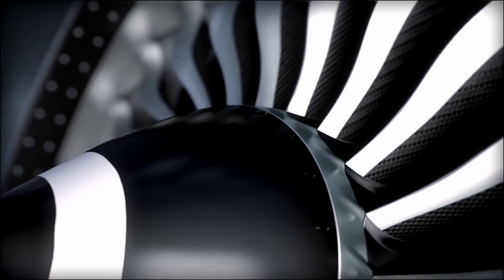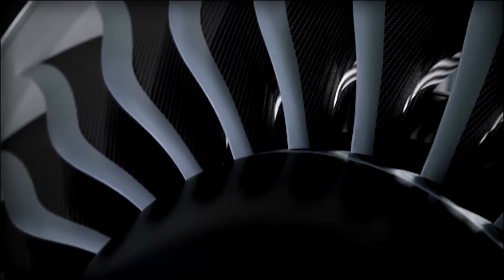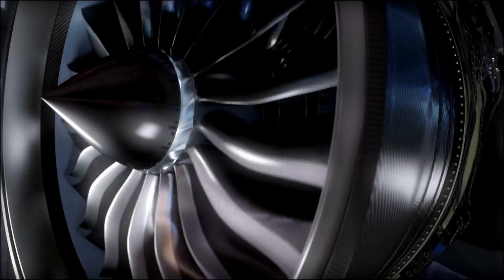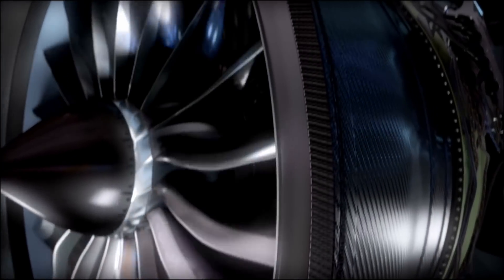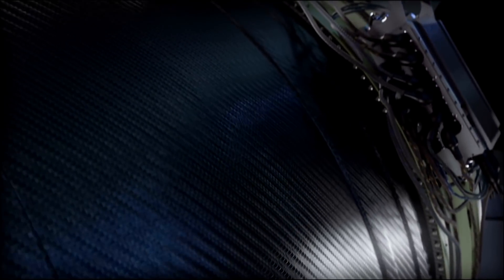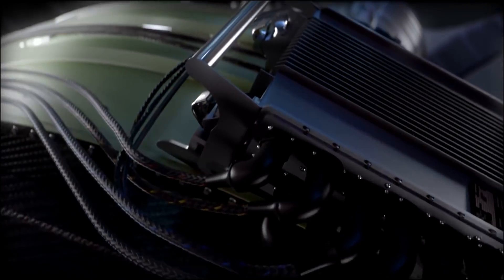In 1995, GE forever changed long-haul travel with a record-breaking GE90 engine and its carbon fiber composite fan blades. Then, we redefined what was possible with ground-breaking technologies that took propulsion and fuel efficiency to the next level in the GENX.